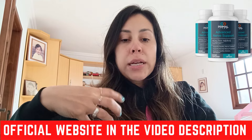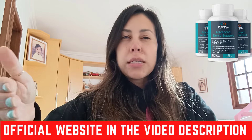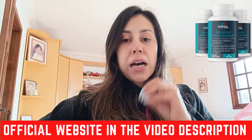So by taking Primal Labs Advanced Nerve Support, you are actually going to be helping your body out — basically by healing up your nerves, by fixing the tissues and the layers of it, and just restoring its health. And it does all of this with the power of natural ingredients.